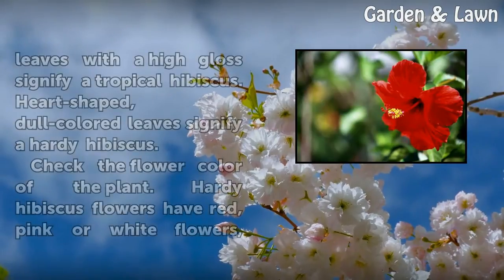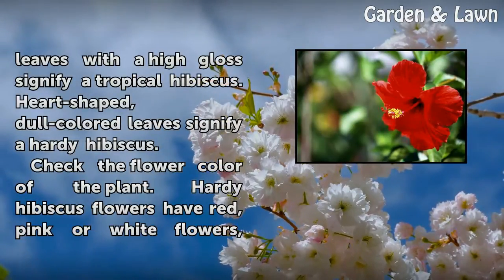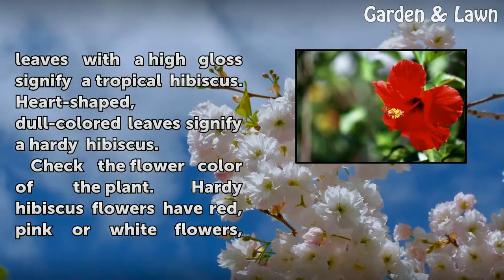Inspect the leaves of your plant. Deep green leaves with a high gloss signify a tropical hibiscus. Heart-shaped, dull-colored leaves signify a hardy hibiscus.